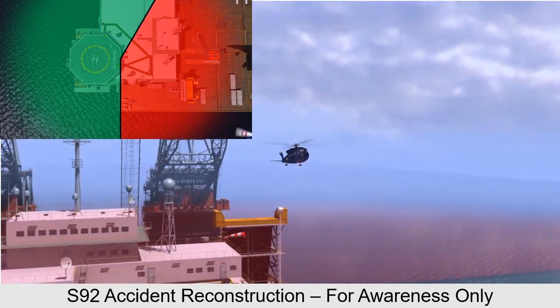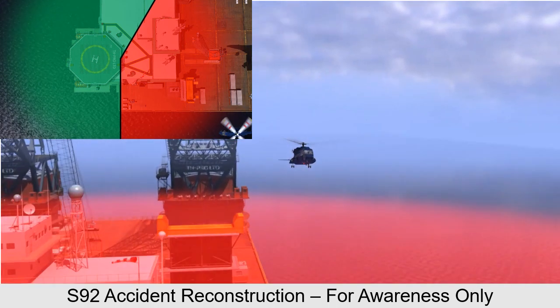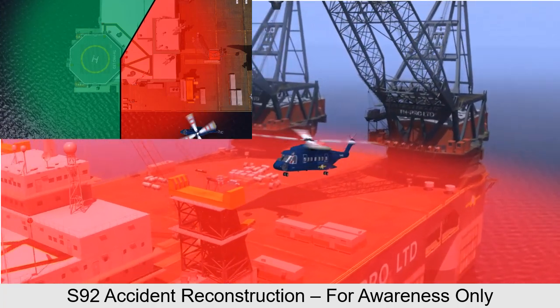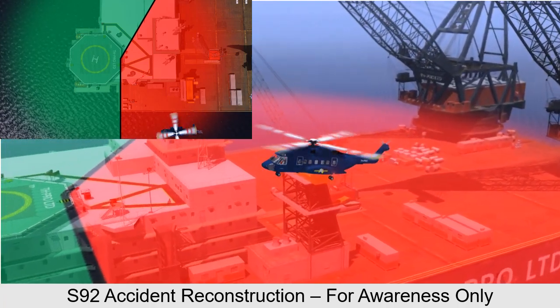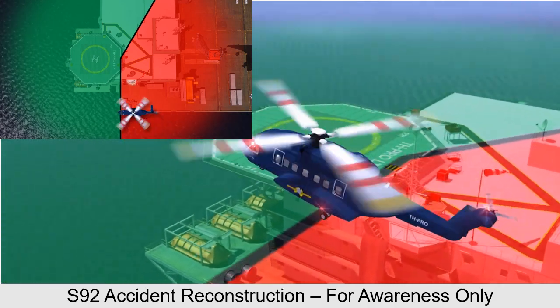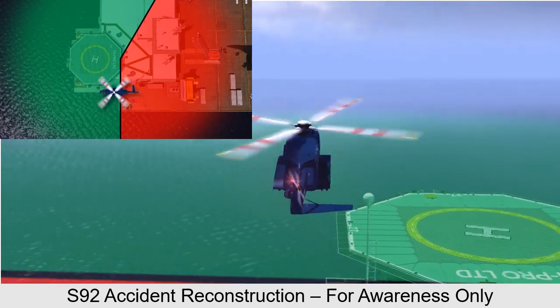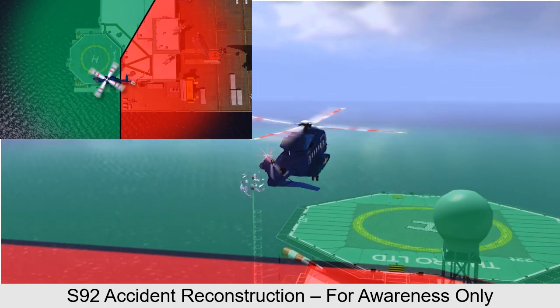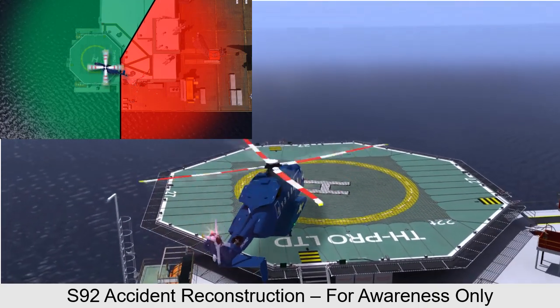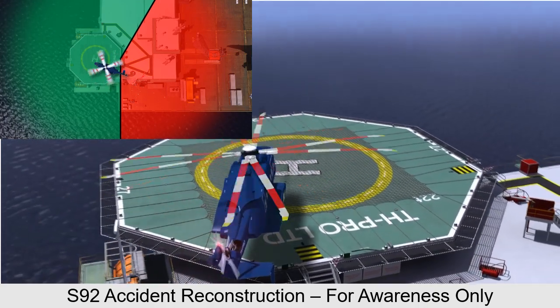This video demonstrates the importance of having a thorough understanding of the 210 degree and 150 degree obstacle sectors on the helideck and planning an approach that will be clear of obstructions and still into wind. There will be instances where the final heading might be slightly out of wind to accommodate the best approach direction clear of obstructions. A good crew brief is essential.